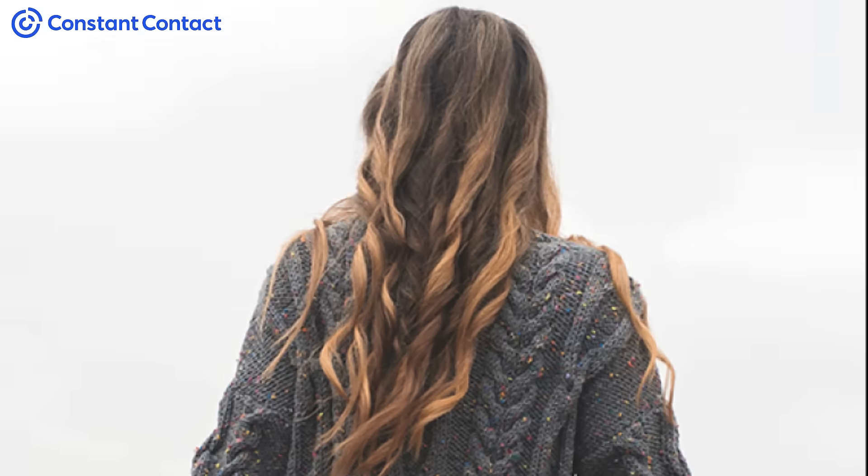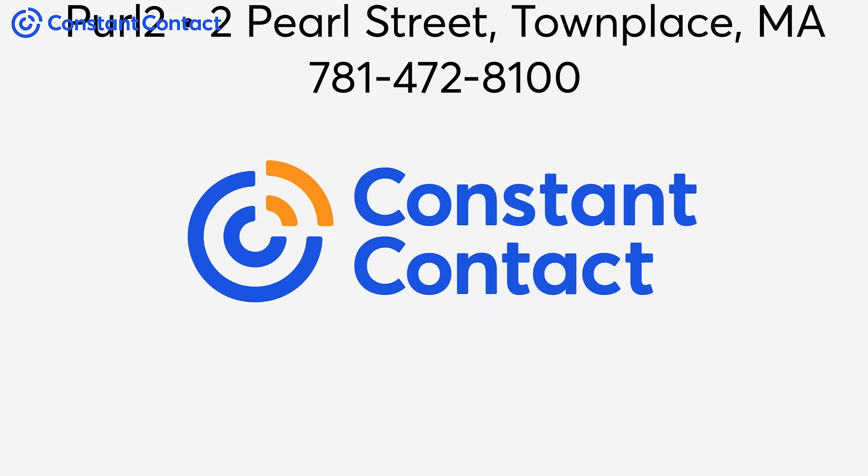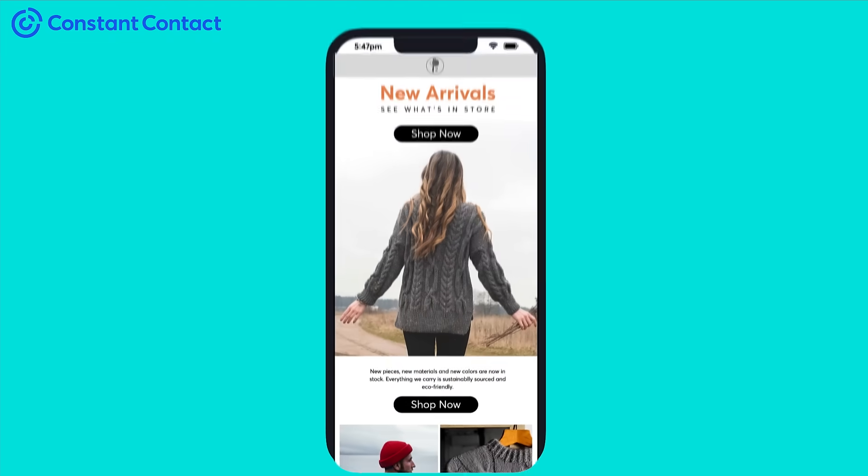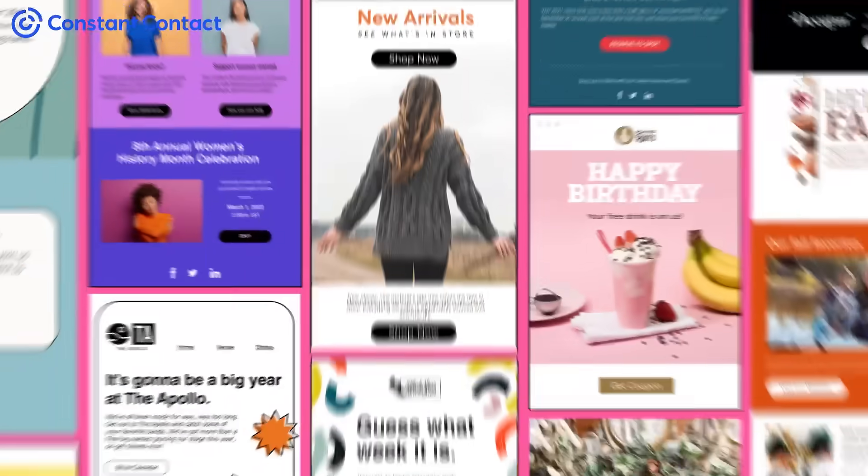All's well that sends well with email marketing from Constant Contact. Our drag-and-drop editor makes it easy to create branded emails that look great on any device. And with hundreds of professionally designed templates, it's easy to send beautiful emails that connect with customers.